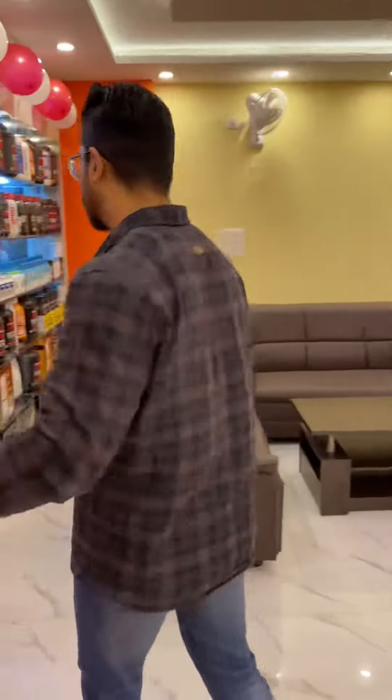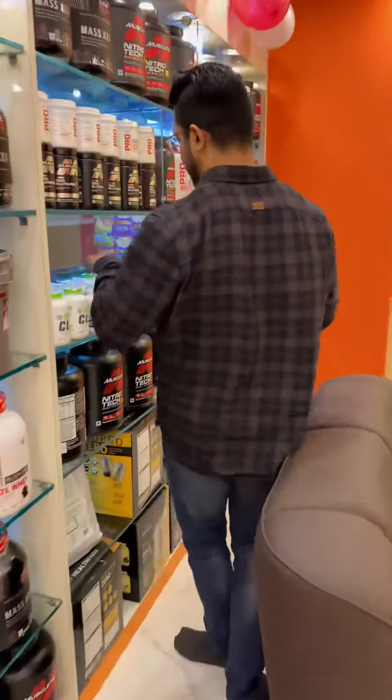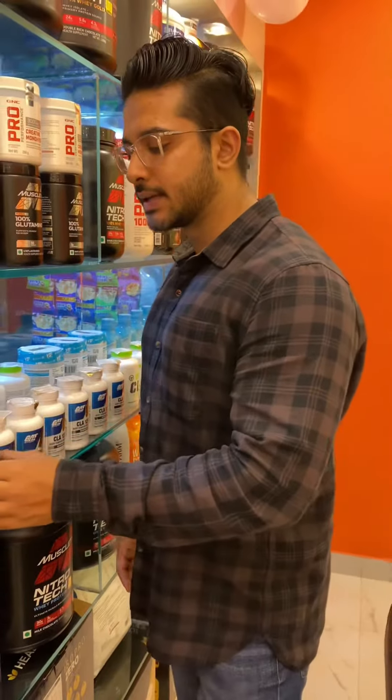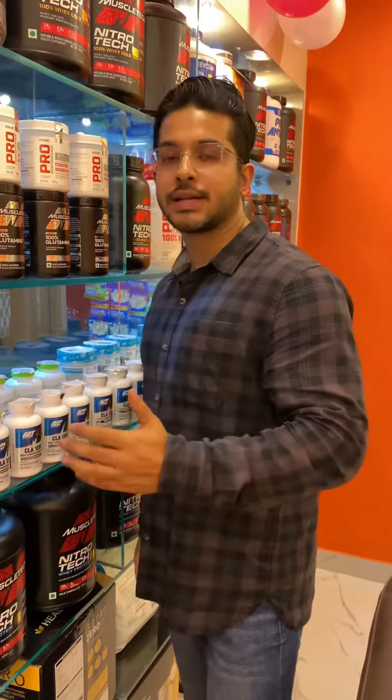The next and last item is CLA — this is Gattet, totally imported directly from the US. CLA basically helps with fat loss. In this stacker, we have an offer stacker with 48% off.